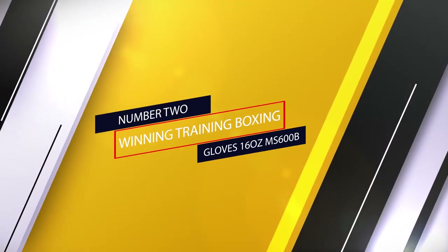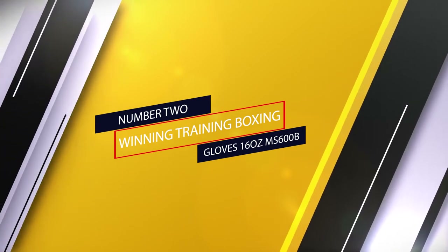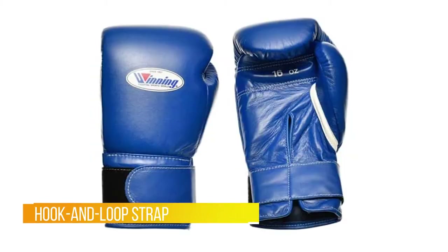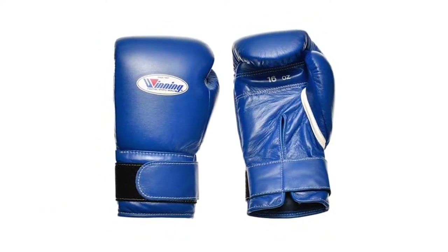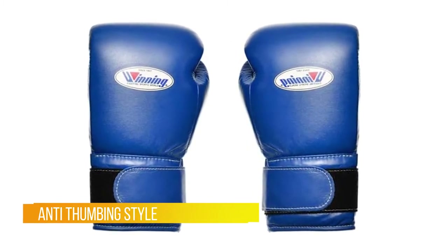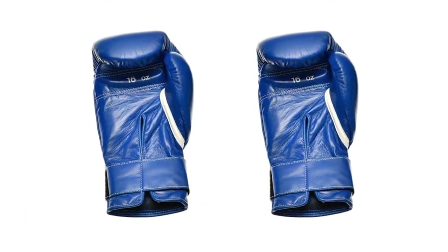Number two: Winning Training Boxing Gloves, 16 ounces, MS600B — great for sparring and bag work. The laces version has more support and is also more popular, about 20 to 1 over their velcro glove. While not as supportive as the laces, the velcro is also the best velcro glove on the market. Features include quality leather, a buttery smooth inner lining, perfect thumb position, and protective pillow-like padding.